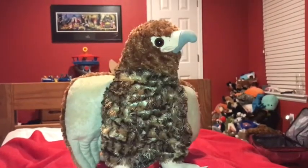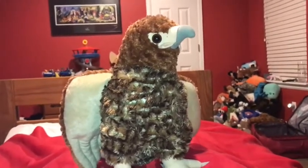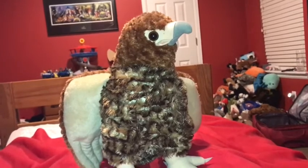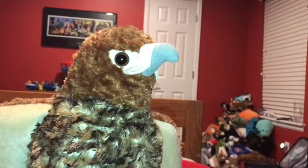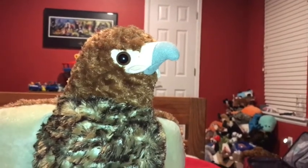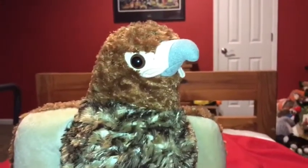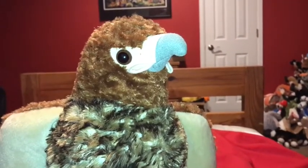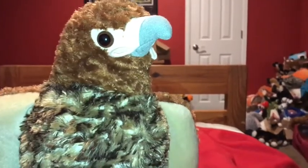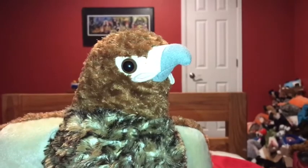The lifespan of a red-tailed hawk is 10 to 15 years in the wild and 20 years in captivity. The red-tailed hawk is a very aggressive and territorial bird. Females are the ones that usually patrol their territory — they will attack anything that comes too close to their nests, including humans.